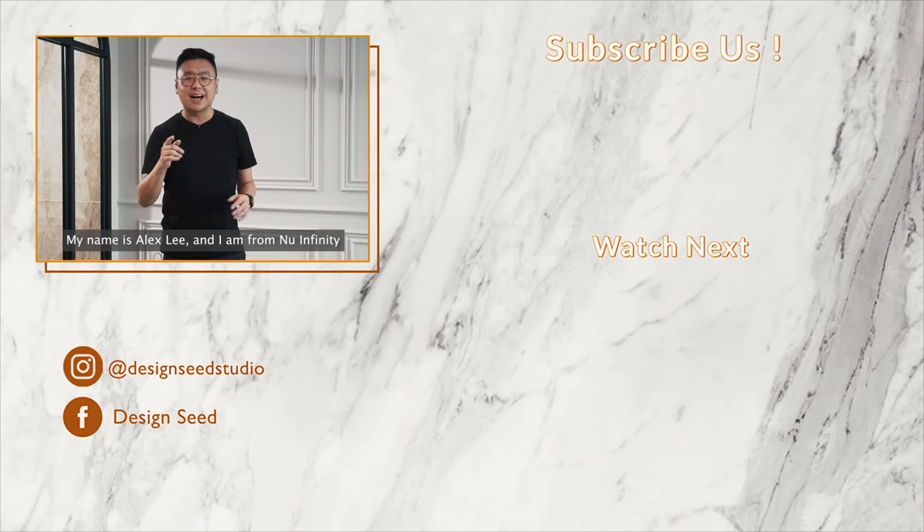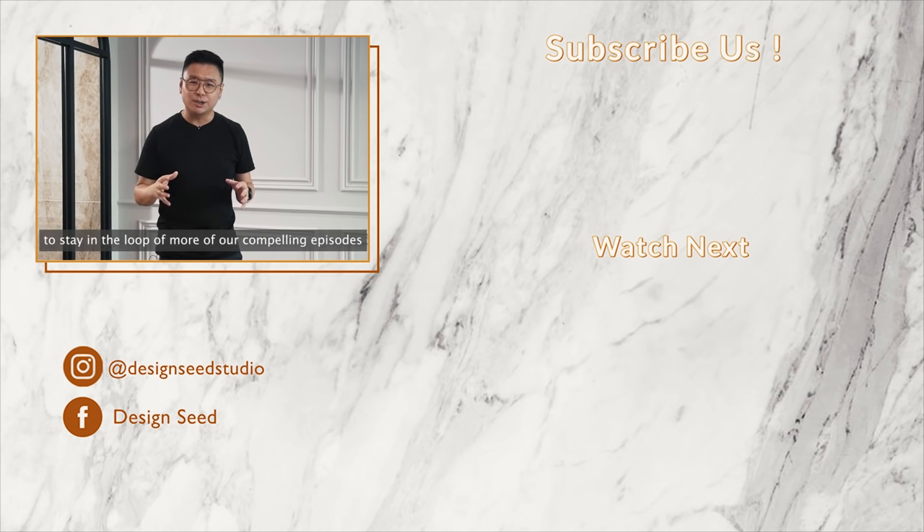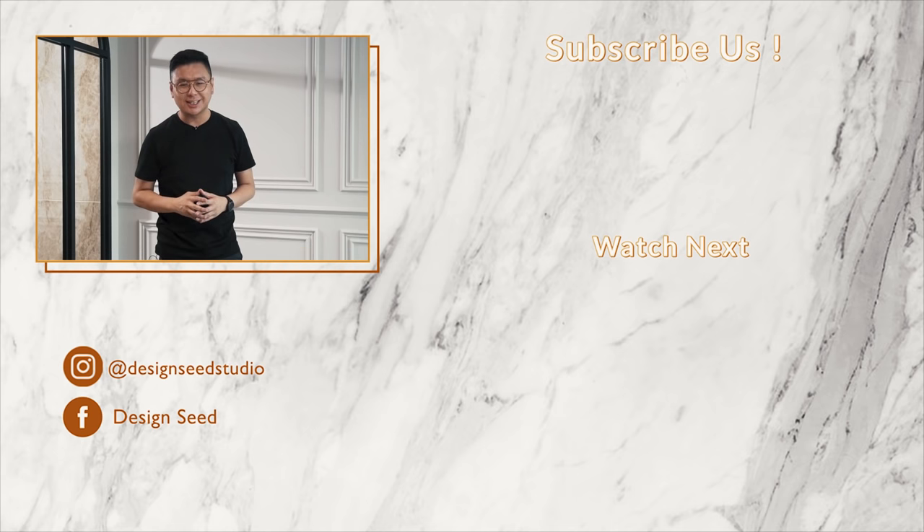My name is Alex Lee and I am from NeoInfinity. Don't forget to subscribe and click on the notification button to stay in the loop of more compelling episodes. Thank you for watching.